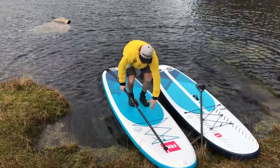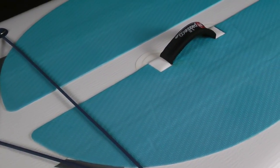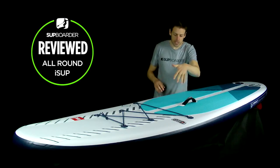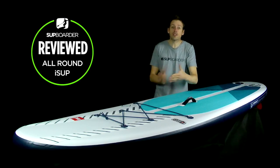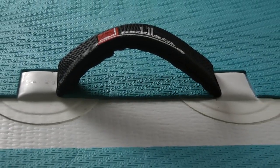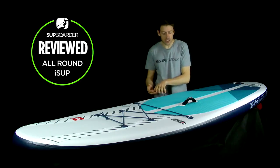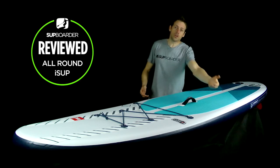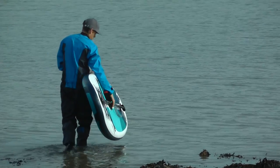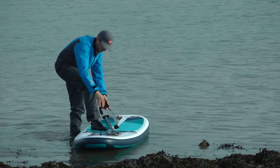Looking at the top of the board, you've got a really comfortable carry handle. It's offset from the centre because when you fold the board in half, a centred handle would be in the way. This is actually fantastic for people with shorter or longer arms — you can hold it from either side. I've paddled with many people who wished they'd had a handle slightly offset from the centreline.